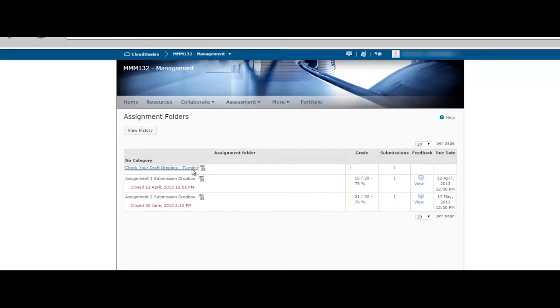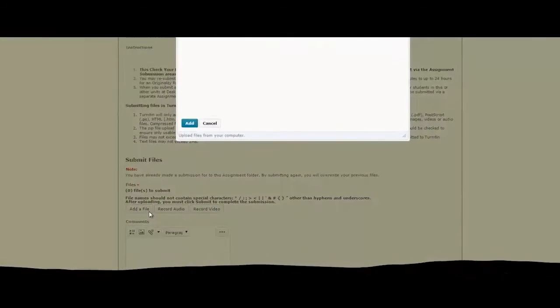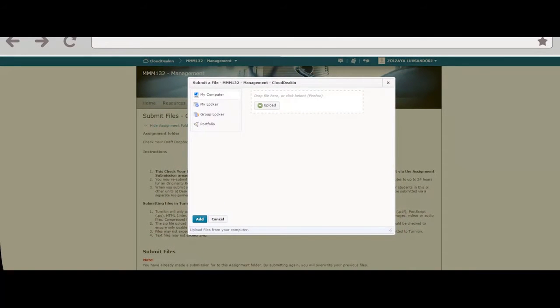However, you can check your draft in Turnitin — it is a great resource. You can check your plagiarism percentage, edit your assignment accordingly, and if you're satisfied, just submit it under the final folder and hope that you get good marks.